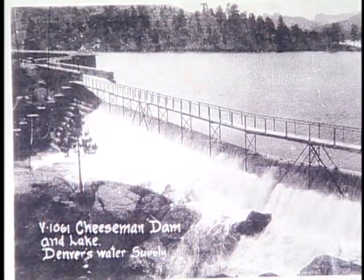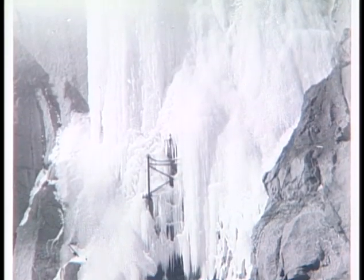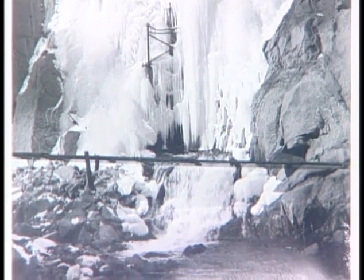In 1971, they installed five valves in the dam. Up to that point, the water was coming off the top of the dam, and so the river would freeze in the wintertime. The valves take it off the bottom, which maintains a pretty constant temperature, and the river doesn't freeze anymore. It gets a little ice around the edges, but it does not freeze in the winter.